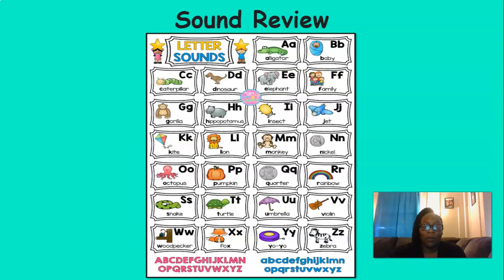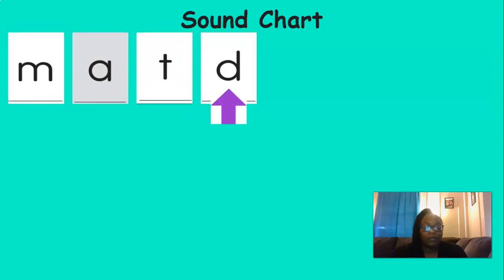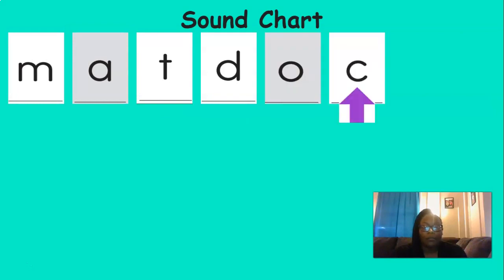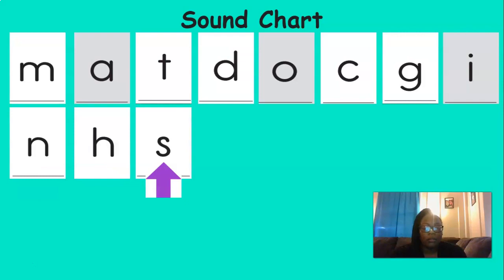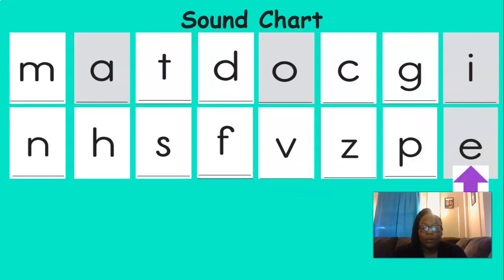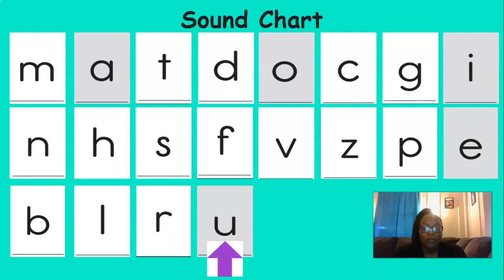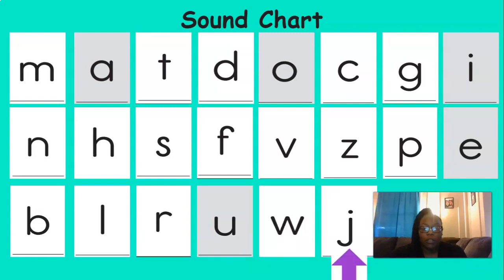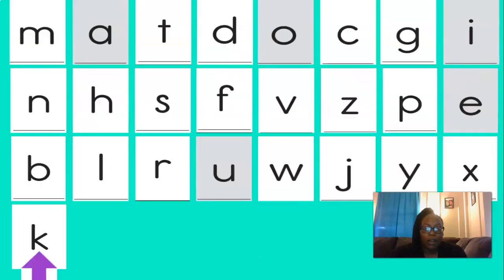Let's review the sounds that we've learned this year. Ready? Let's say them together: M, eh, T, D, ah, K, G, eh, N, H, ah, K, S, F, Z, Z, P, eh, B, L, R, uh, W, D, Y, X, X, K. Nice job with those sounds.